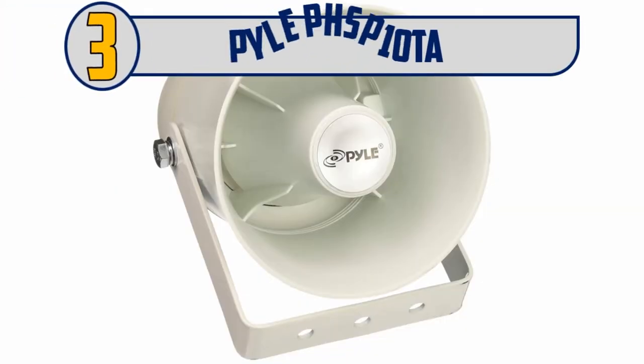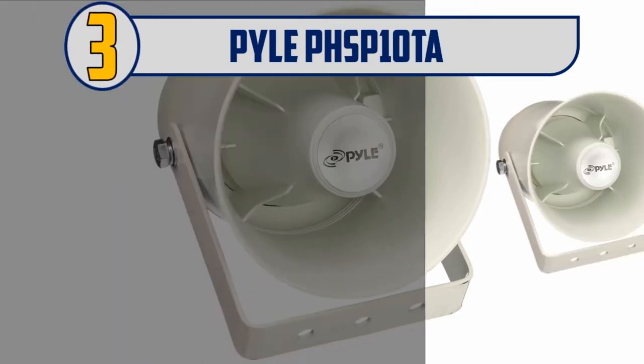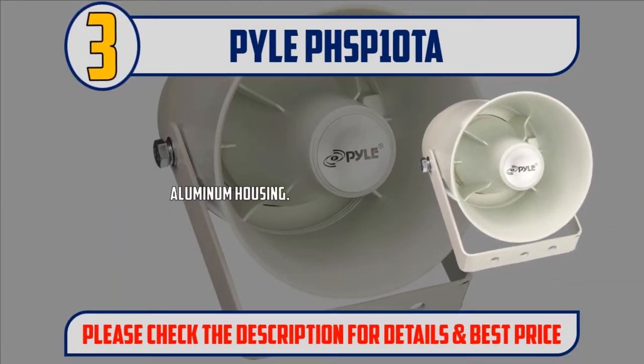Number 3: Pile PHSP-10 Ta. Aluminum housing. Power/load rating: 10 watts. Nominal impedance: 8 ohms. 70-volt transformer tapping at 10/5/2.5/1.25.